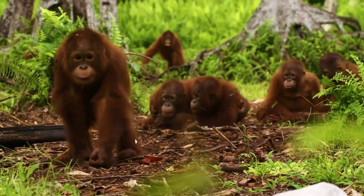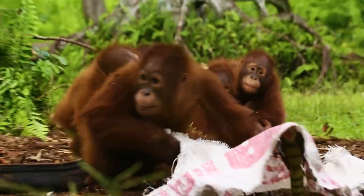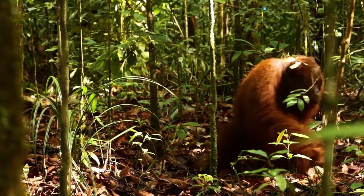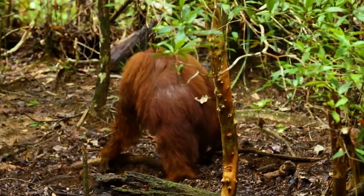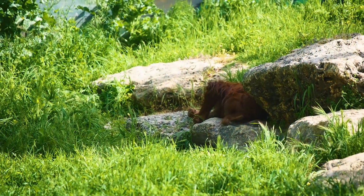Orangutans are confirmed vegetarians. Their diet consists of fruits — mangoes, plums, bananas, figs, durian fruits — as well as nuts, shoots, leaves, plant bark, roots, sap, honey, and flowers, and sometimes insects, snails, and bird eggs.